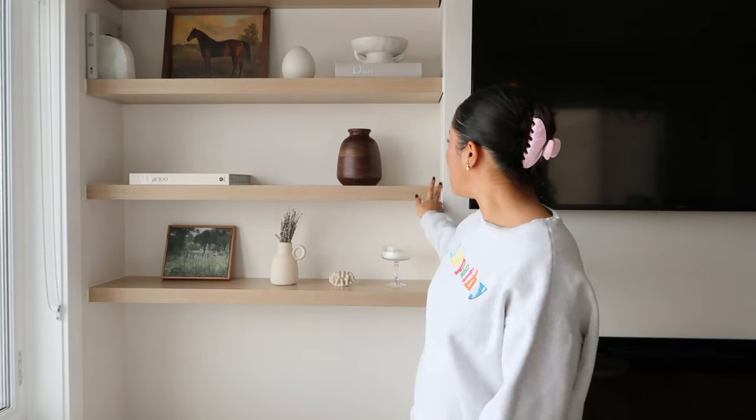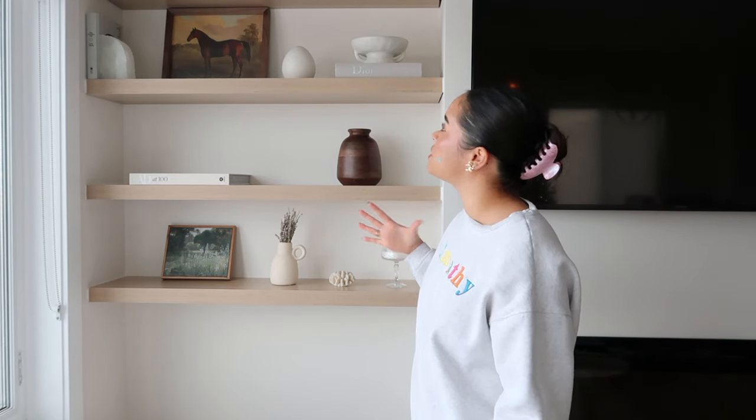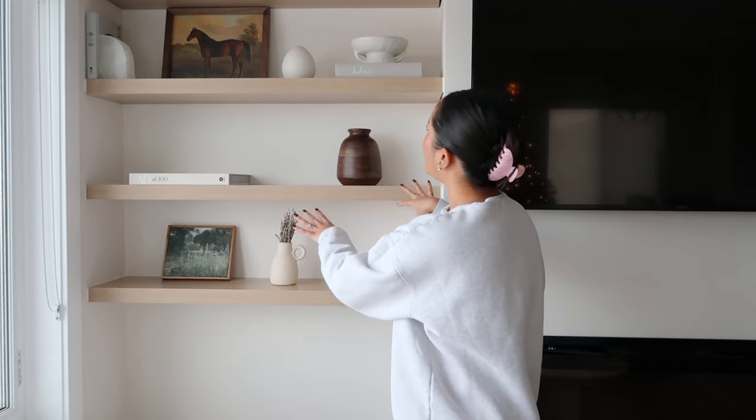I cut the shelves short, installed them, and as a finishing touch I put molding around so they look built into the wall. It was tricky to fit inside the nook so I had to cut shorter than originally planned — I still need to touch it up. If you'd like to do this yourself, I have a TikTok video showing how I did it. There are also a lot of tutorials on TikTok for IKEA floating shelves — look how cute it turned out!